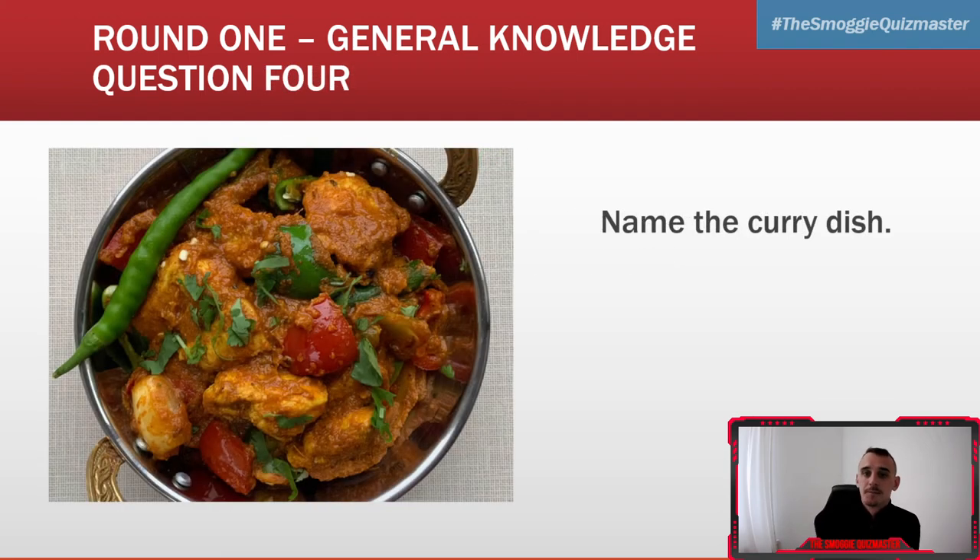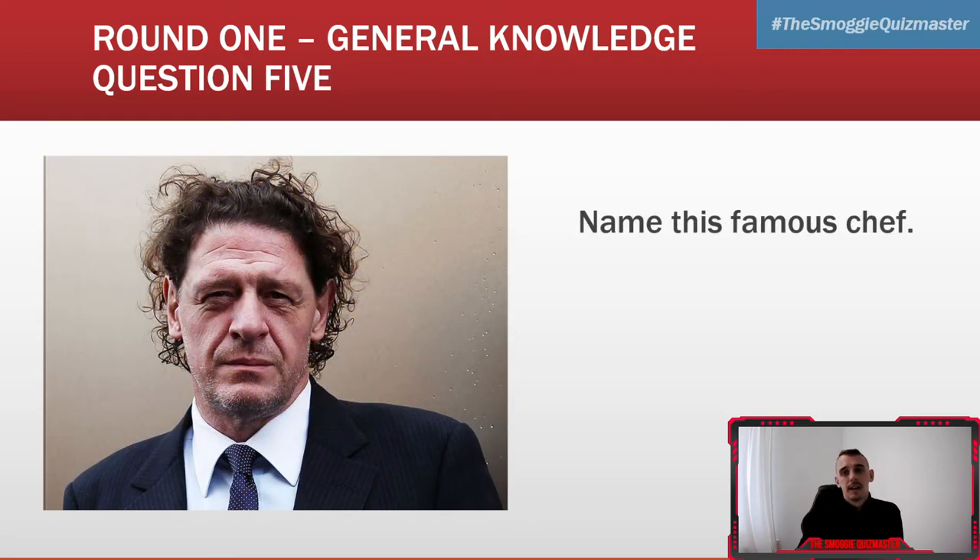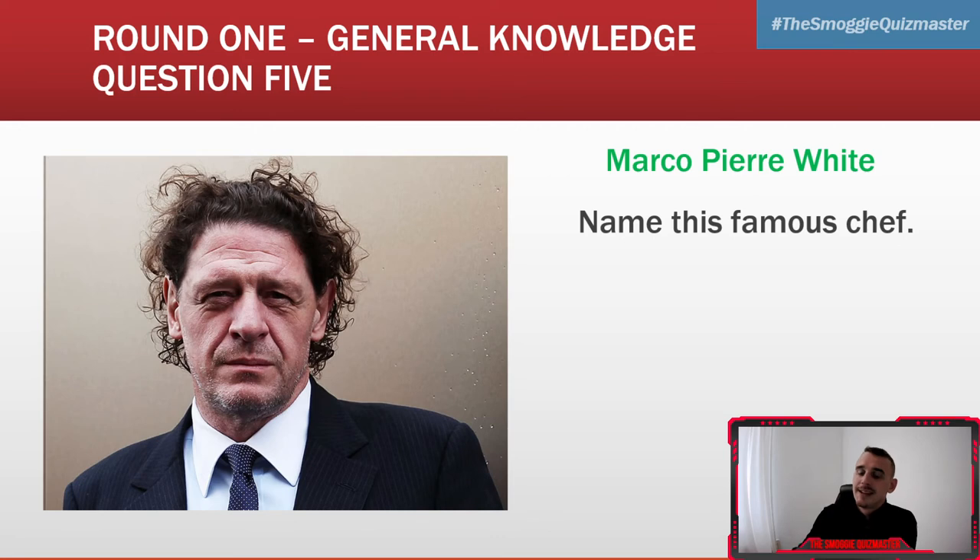Question four: name the curry dish. That is a Jalfrezi. Question five: name the famous chef. That's Marco Pierre White.